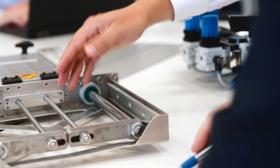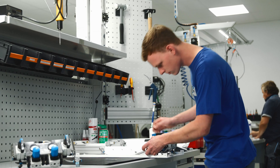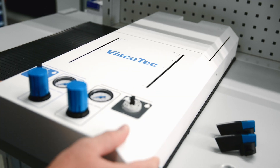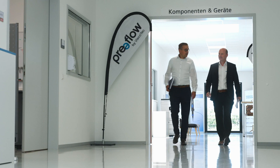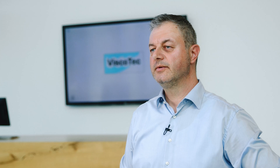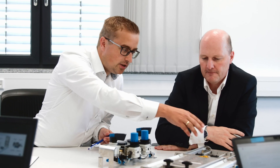FESTO was a key partner in the development of the device and worked closely with us from the beginning — from the development of the prototype to the current production-ready device. The collaboration between Viscotec and FESTO was really successful because the FESTO team members took exactly the same solution-oriented approach to the project as we do ourselves. This has created a partnership for many years to come.